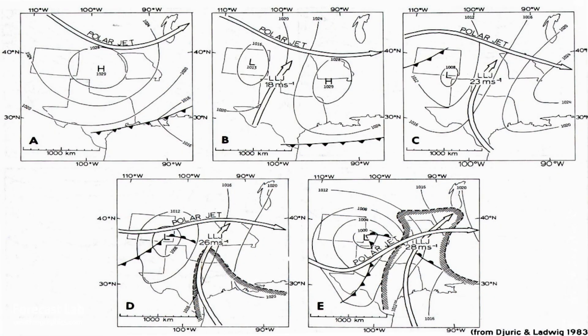This is a conceptual model for the development of the classic low-level jet. Once we get that strong west-to-east component over the Rockies, we develop that lee-side trough. And the low-level jet develops in response to that, bringing up moisture and high theta-e values. As all those contrasts come together, the dry line also gets involved, and we get our synoptically-driven severe weather situation.